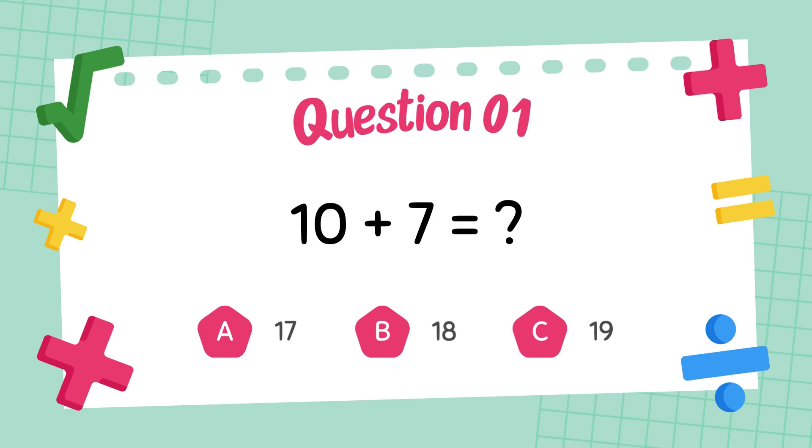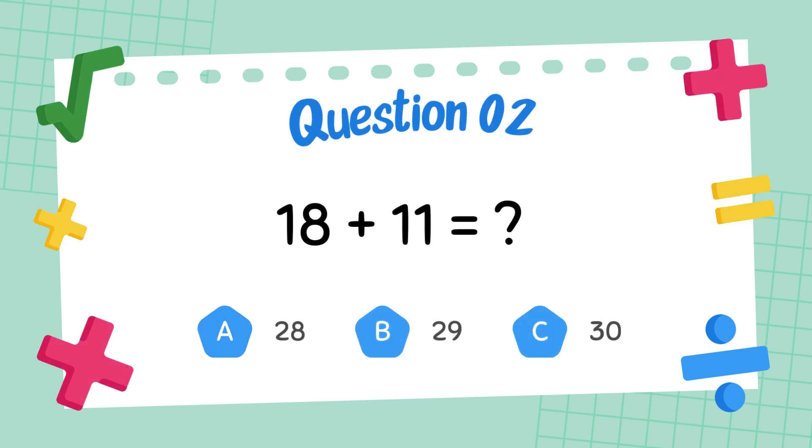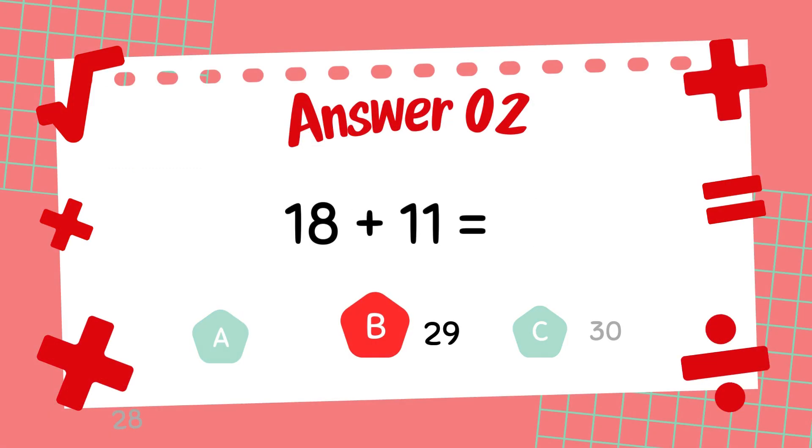What is 10 plus 7? The answer is 17. What is 18 plus 11? The answer is 29.